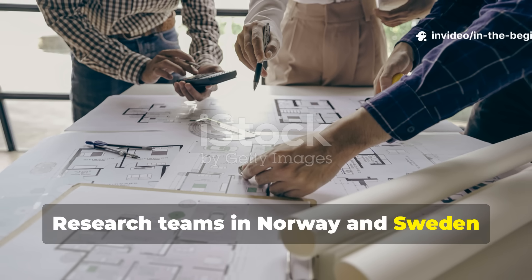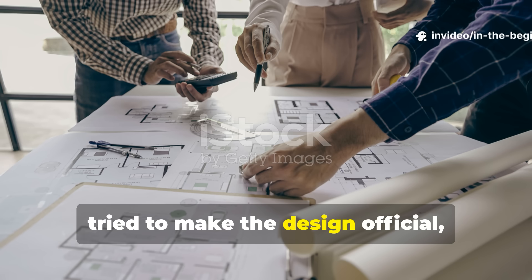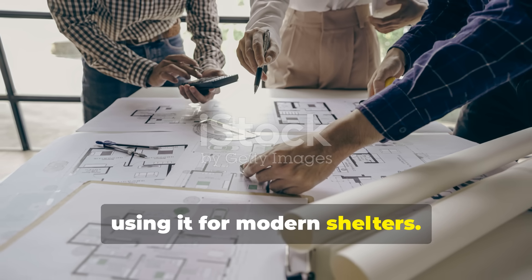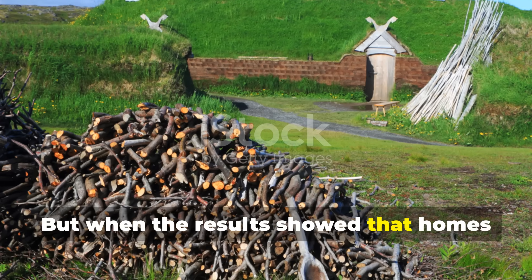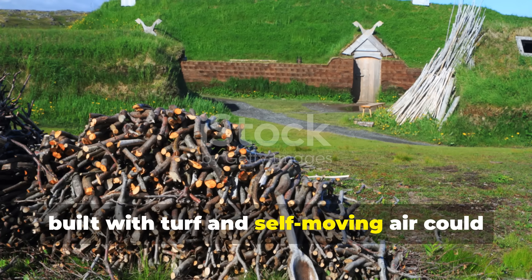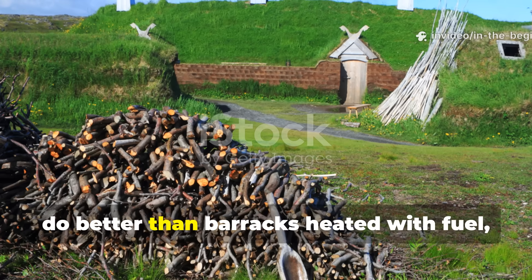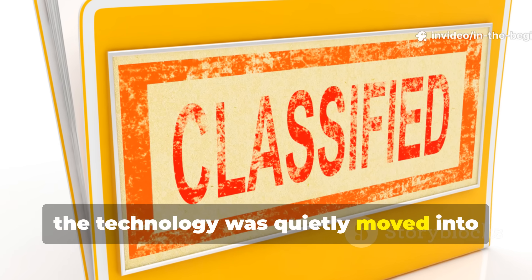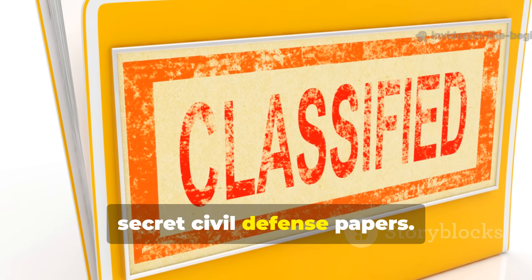Research teams in Norway and Sweden tried to make the design official, using it for modern shelters. But when the results showed that homes built with turf and self-moving air could do better than barracks heated with fuel, the technology was quietly moved into secret civil defence papers.